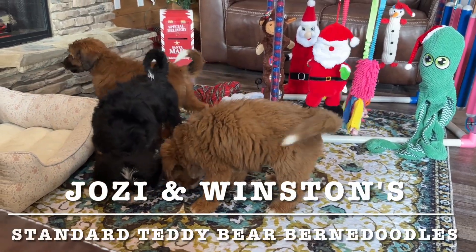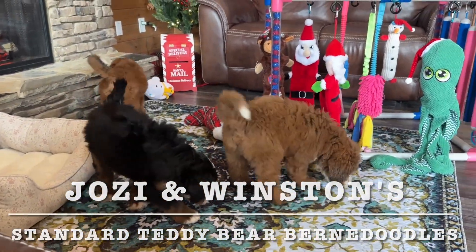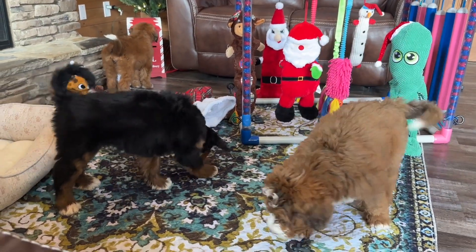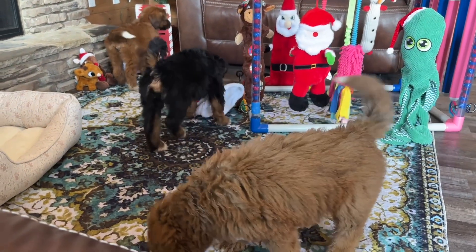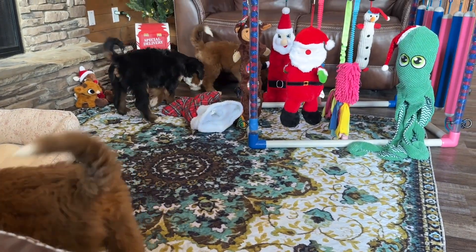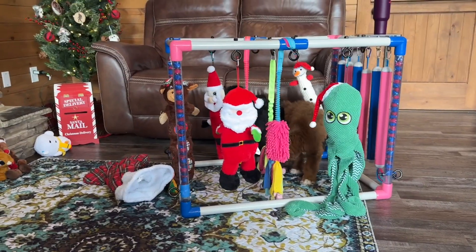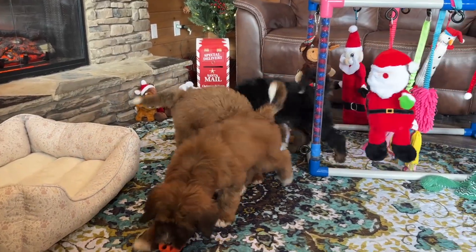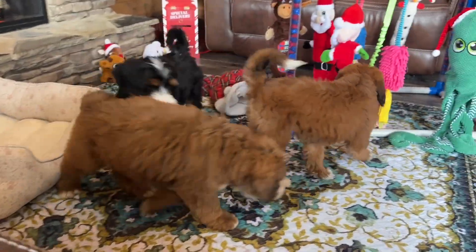Happy Monday! This is Josie and Winston's litter of Standard Teddy Bear Bernedoodles. We have three of their puppies still available — that's these three guys right here. So Tin Man is our tricolor puppy. We've got Scarecrow right there.